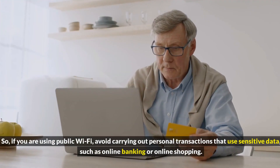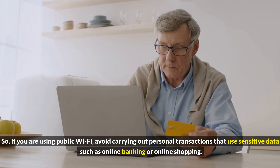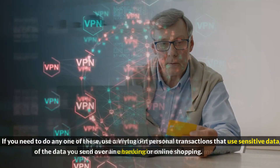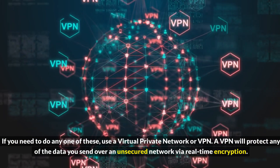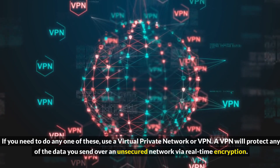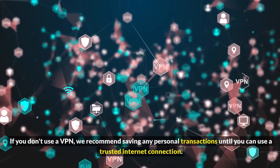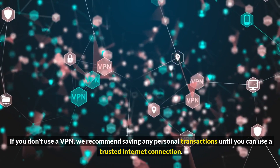So if you are using public Wi-Fi, avoid carrying out personal transactions that use sensitive data, such as online banking or online shopping. If you need to do any one of these, use a virtual private network or VPN. A VPN will protect any of the data you send over an unsecured network via real-time encryption. If you don't use a VPN, we recommend saving any personal transactions until you can use a trusted internet connection.